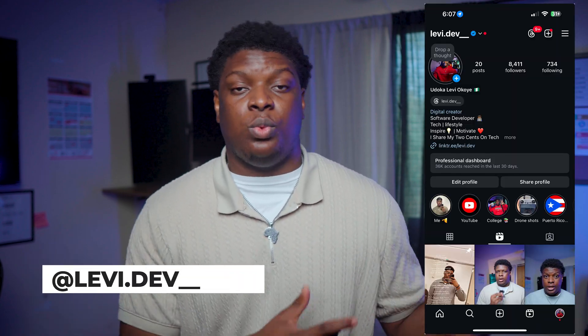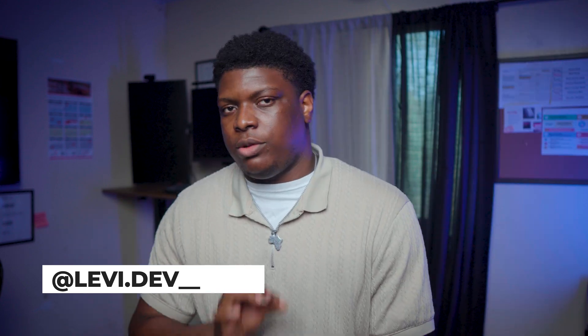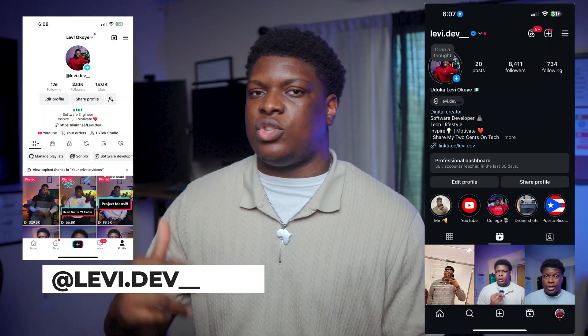Let me know if you have any questions in the comment section and I'll do my best to respond to every single one. If you found this helpful, please give it a like and subscribe to the channel — it helps YouTube recommend this to other developers. Follow me on Instagram and TikTok at Levi.Dev__ for programming videos. Thank you for watching and I'll see you in my next video.